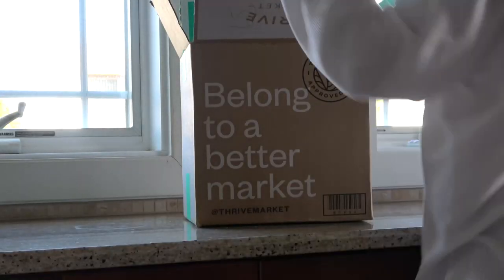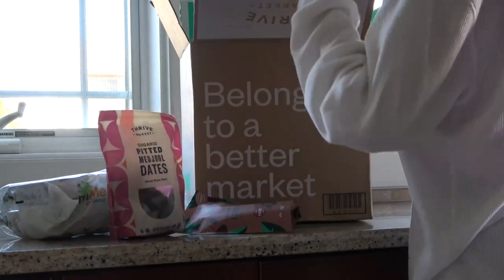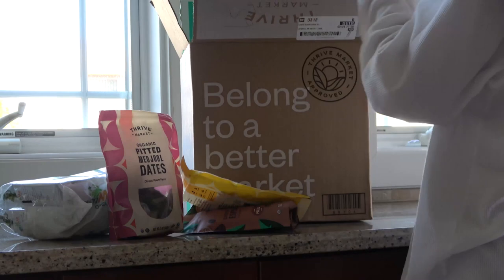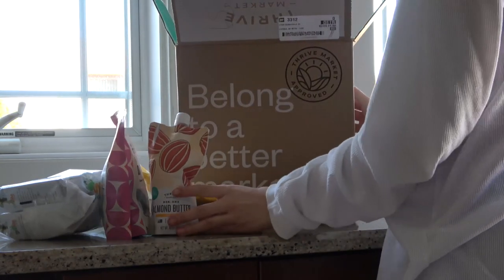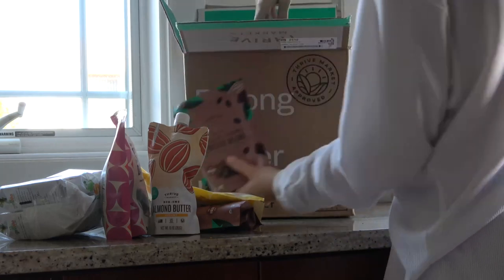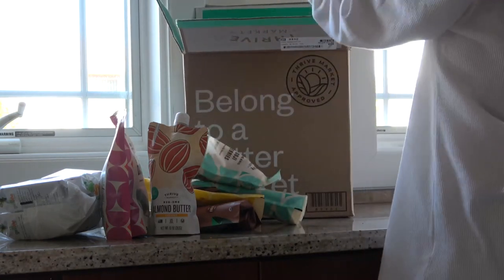Let's take a quick break to talk about Thrive Market. I think they are the perfect sponsor for this video — whether you're trying to feel good or look your best for Coachella, I know that's really important to a lot of people. I've just been eating a bit healthier; I think it's the weather warming up making me not want to eat junk food.